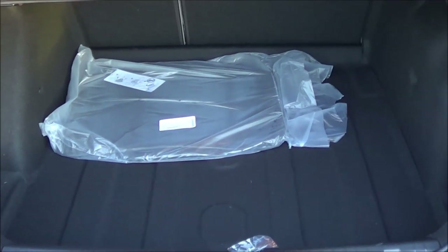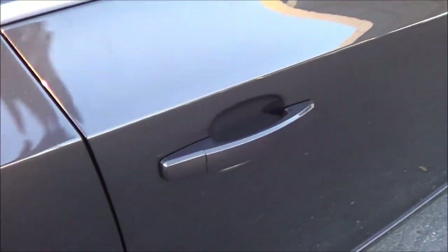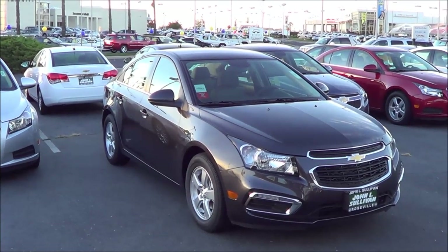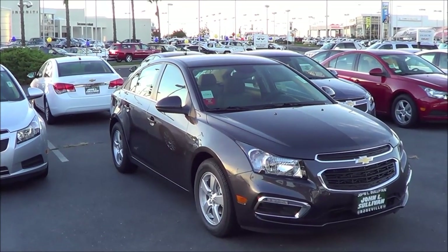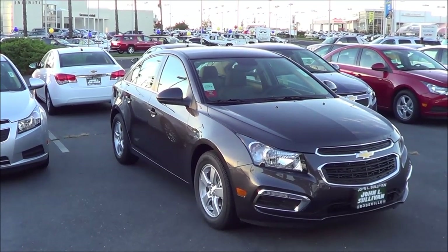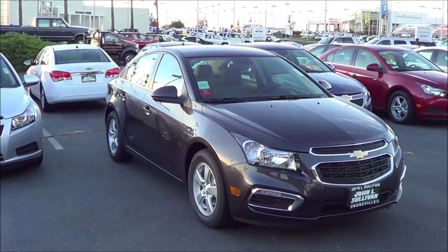The rear seats fold down to maximize cargo room with a decent amount of cargo capacity. There's also a full manual passenger seat and a glove box that's nice and damped. So with a very fuel-efficient 1.4 liter 4-cylinder turbo, secure handling, a handsome and stylish interior design, and a big trunk, the 2015 Cruze doesn't dominate the small car class but it's on equal footing with most competitors. It's certainly worth a look if you're shopping for a fuel-efficient compact sedan. This is Cameron Birch from Cameron's Car Reviews.